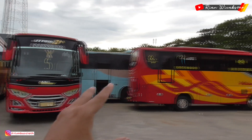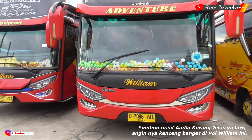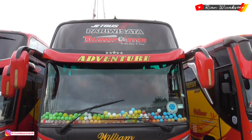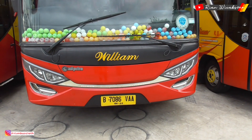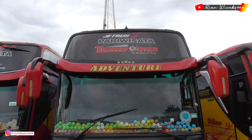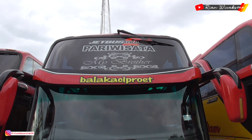Setelah lihat bis-bis kecilnya, sekarang kita lihat ke bagian big bus-nya. Di sini ada bis berbodi Jet Bus 2 HDD. Ini keren, sudah pakai aksesoris bola-bola di bagian dashboardnya — julukannya 'Adventure'. Lalu kita geser ke bis sebelahnya, masih body Jet Bus 2 HDD dengan julukan 'Balaka Ciprut' — julukannya lucu ya.